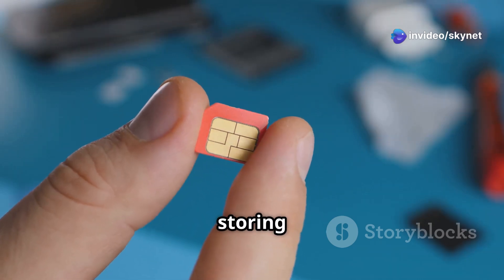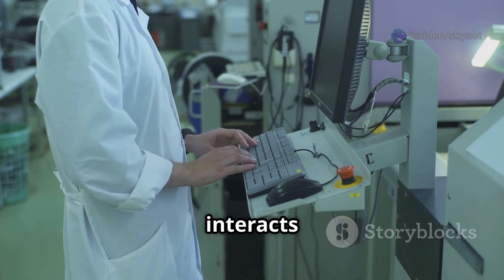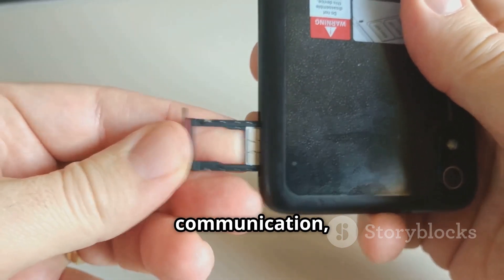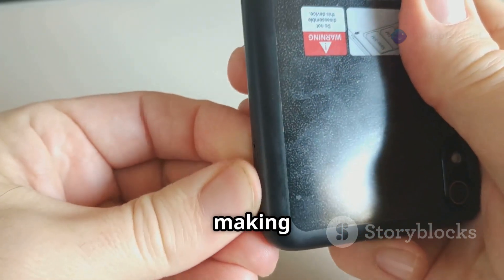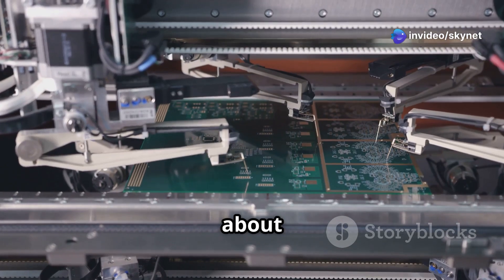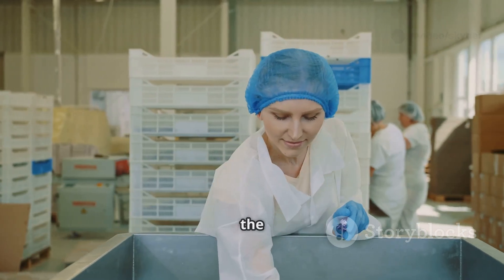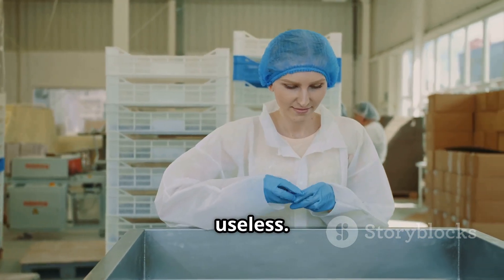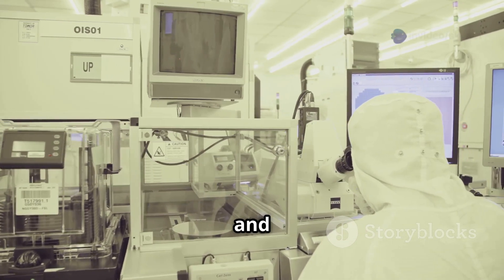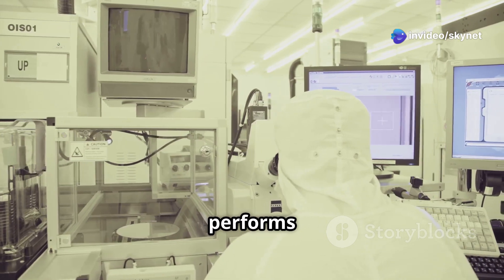But it's not just about storing information. The programming process also defines how your SIM card interacts with the network — it's like teaching it the language of mobile communication, allowing it to send and receive data, making calls and sending texts possible. This stage is all about precision and accuracy. One tiny error in the programming and the entire chip could be useless. Luckily, these factories are equipped with state-of-the-art technology and rigorous quality control measures to ensure every SIM card performs flawlessly.